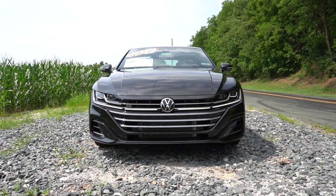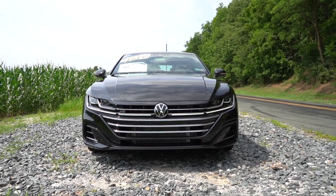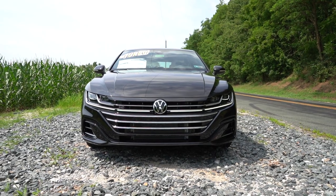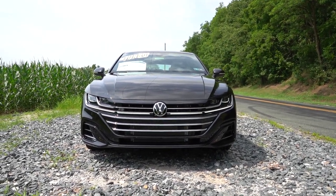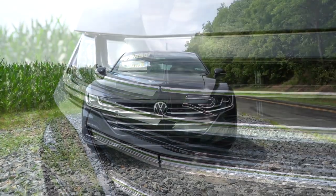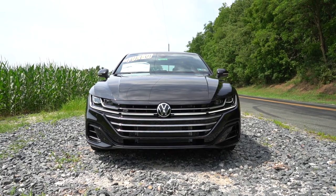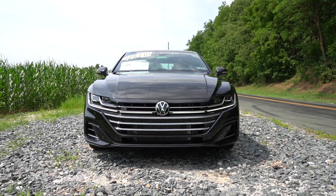Automatic headlights come standard, turning on when it gets dark. Automatic high beams are on the SEL trim levels only — Volkswagen should add that to all trim levels, since even the base Corolla gets them. I like the R logo found in the upper corner of the grille, and the very low hood line looks amazing in black. This front end is definitely my favorite part of the exterior.